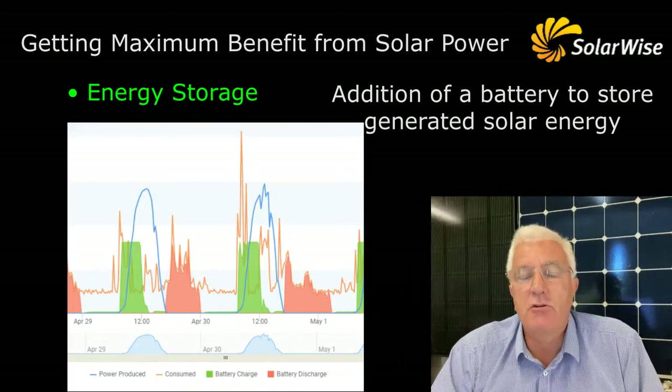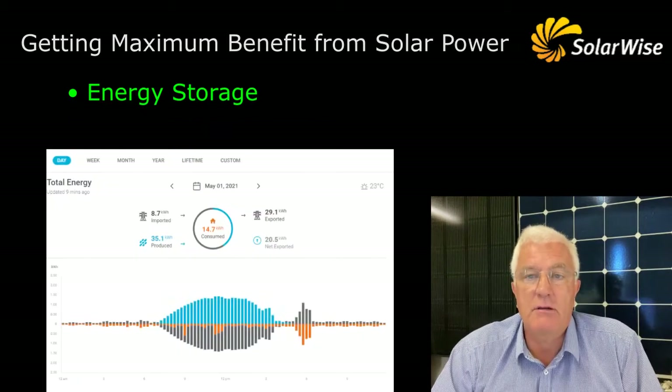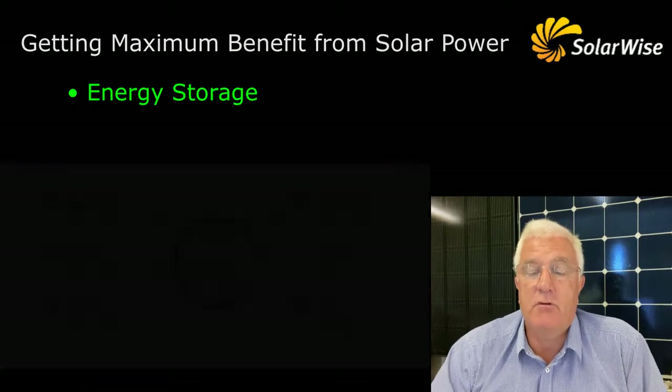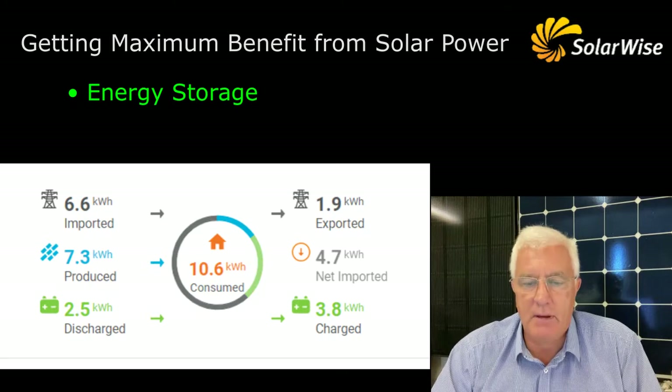Getting the optimum storage capacity of the battery that you need does require information about what your house is doing - how much you're exporting, how much you're importing. For example, there's no point putting a battery that has 13.5 kilowatts of storage if you're only exporting four or five kilowatt hours a day. You'll never fill it and you'll never get the benefit of that battery.